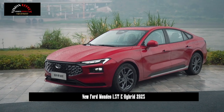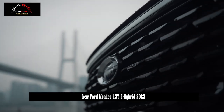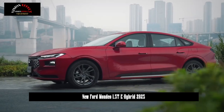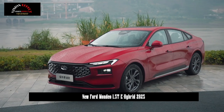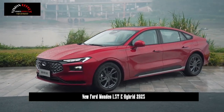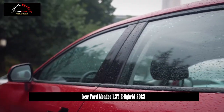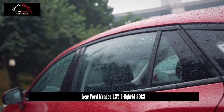In terms of body size, the length, width, and height of the new car are 4935/1875/1500mm, and the wheelbase is 2945mm. At the rear of the car, the transition-type taillights and the silver-plated strips extending to the lower left and right further expand the visual effect of the car's rear.